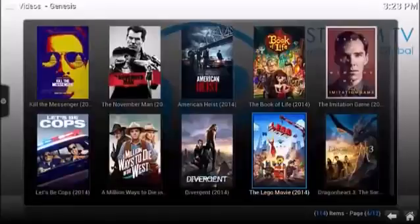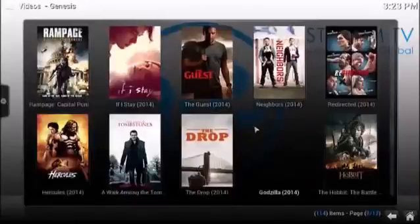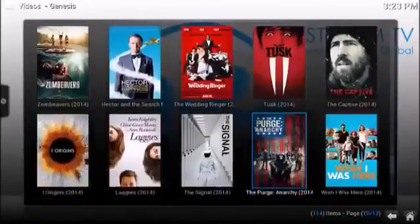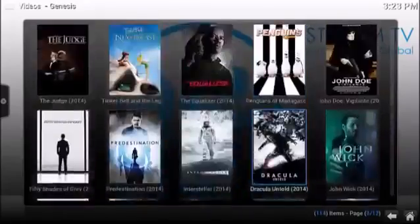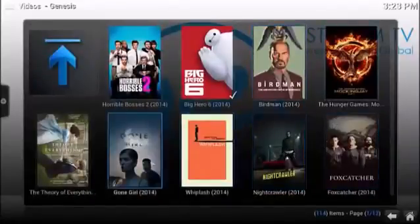As you can see, there are some fantastic movies in here and you can just scroll through that when you get your device. They're updating this almost every other day — it seems like there's some new content in here. You just click on the movie that you want to watch.